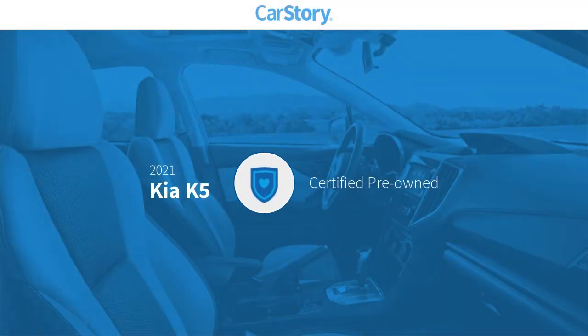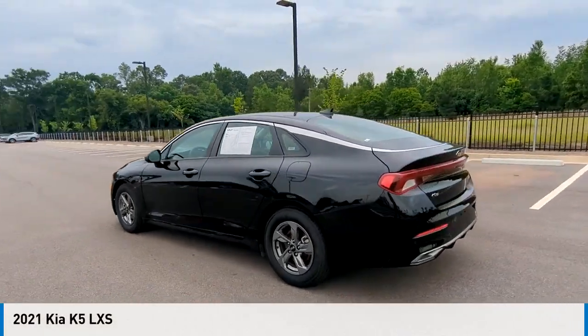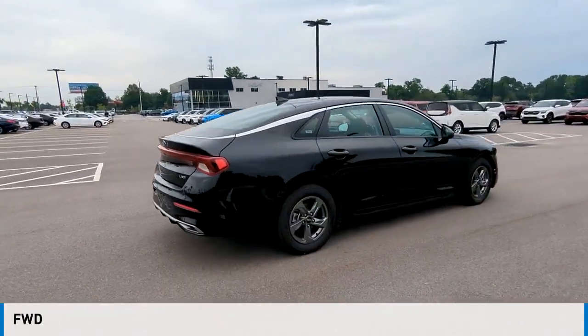Carfax research indicates this vehicle is certified pre-owned. Features also include heated mirrors, high beam assist, and MP3 steering wheel controls. Looking for the right vehicle? Check out the 2021 Kia. This vehicle is powered by a front wheel drive